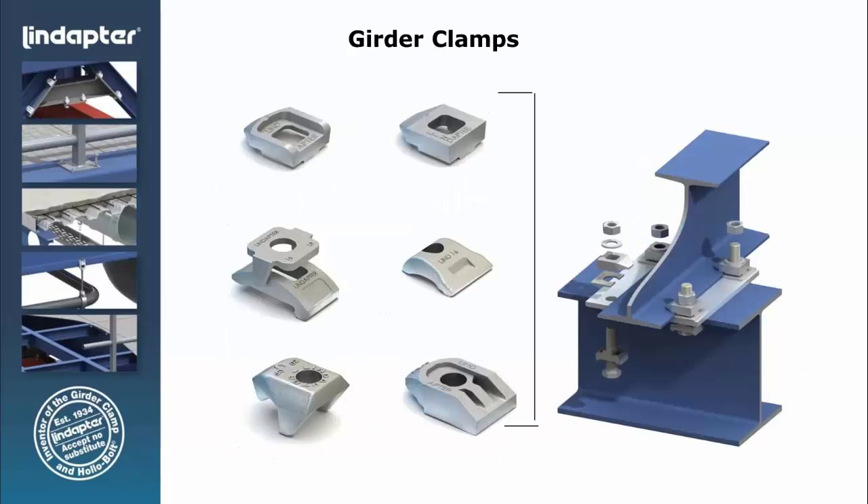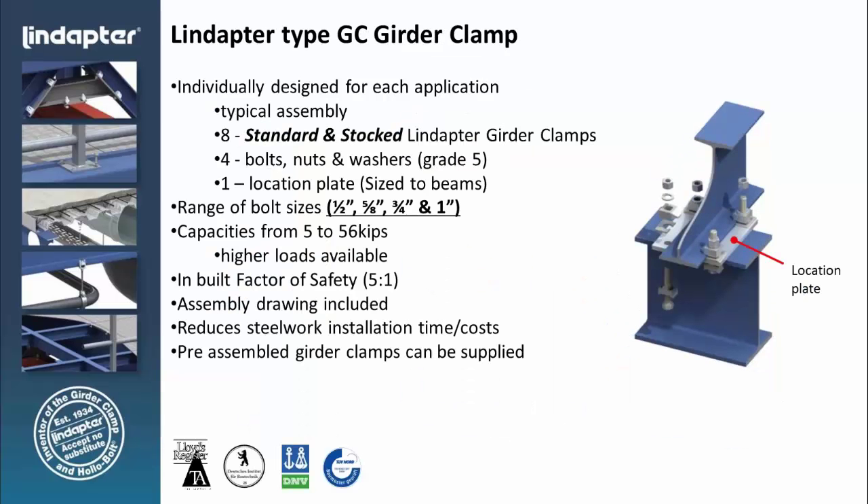We have different style clamps. The clamps come in malleable iron with a 60,000 proof yield. We do manufacture the clamps in hot-dip galvanized, stainless steel, and zinc plated. The girder clamps come in a number of different sizes determined by the loads. We can design a connection to carry up to 56,000 pounds, and our clamps have a safety factor of 5 to 1. We will provide the detailed drawing to show the connection.